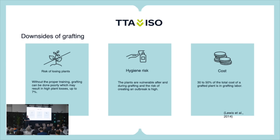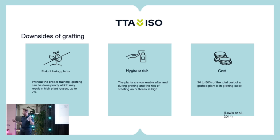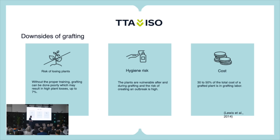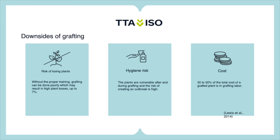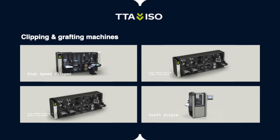But it brings some downsides too, as you know. There's a risk of losing plants — you're damaging plants basically. There's a hygiene risk because even though your plants are more disease resistant, you still have the risk of getting tomato virus since you're handling plants more often. And the cost: about 30 to 50 percent of the total cost of a grafted plant is really the grafting labor. And that's where we can play a role.